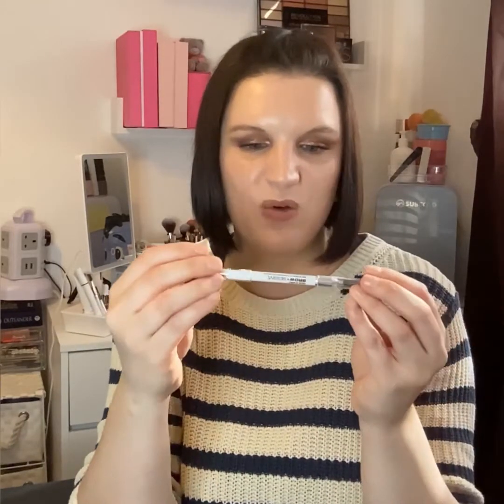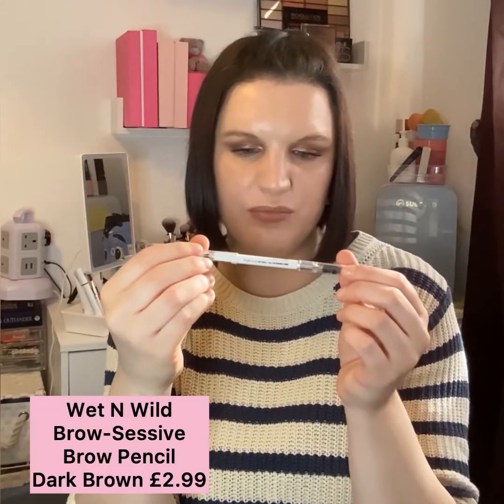The last item I picked up is from Wet n Wild — the Brow-Sessive Brow Pencil and Crayon in dark brown. I'm not going to open this yet as I've got a couple on the go. It's really reasonably priced with a spoolie on the end — it's a sharpened pencil. I'm hoping it's not dry; I can't stand a dry brow pencil, I really do like a more creamy formula. Looking forward to trying that.